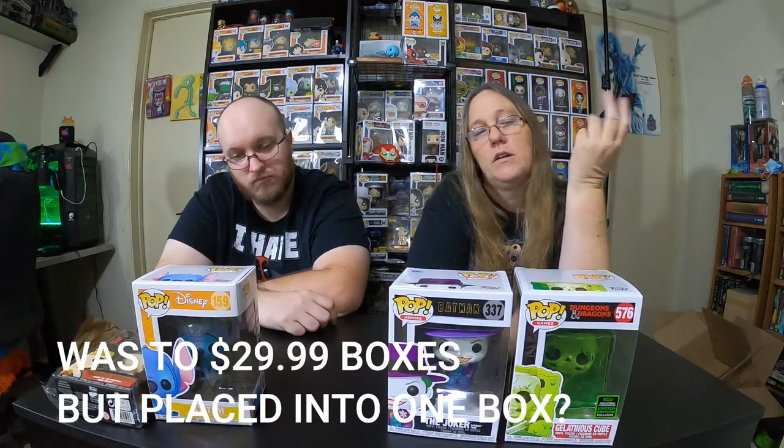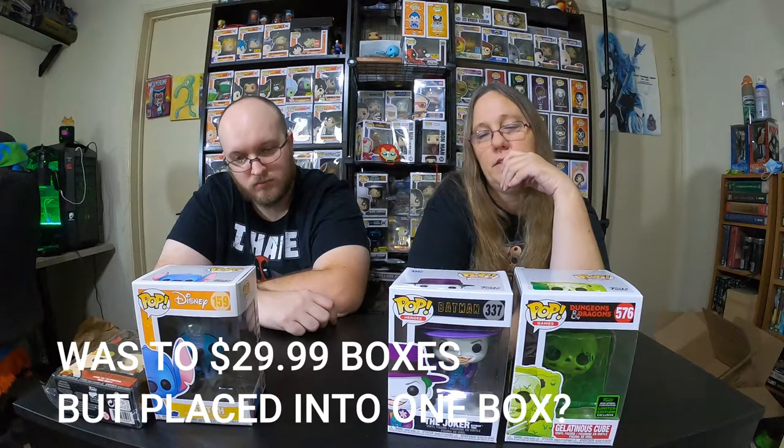So let's check some value and see what we got here. I'll put the details for you guys because I'll have to look it up. All right, so we check some value: the Cube was $31, Wonder Woman was $30 — so that's $61. Joker was $10, that's $71. Stitch was $10, that's $81. So I think it was like a $50 or $60 mystery box probably. We definitely got our value.